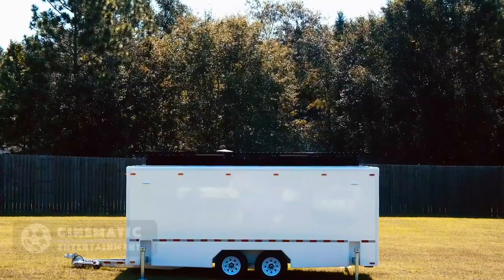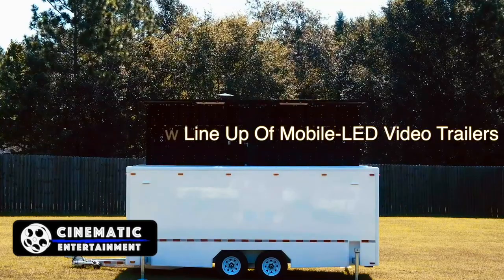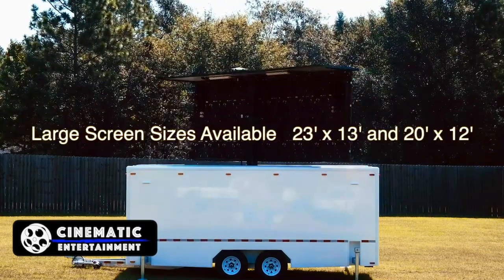Check out our new lineup of mobile LED video trailers. Let these be your centerpiece for your outdoor movie, church service, corporate meeting, or graduation.